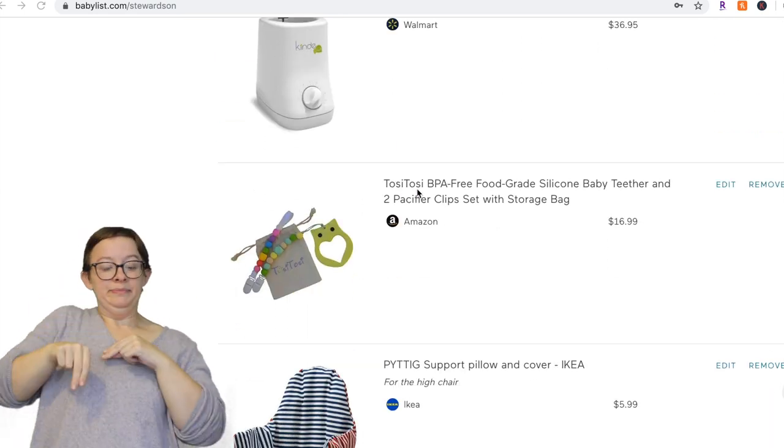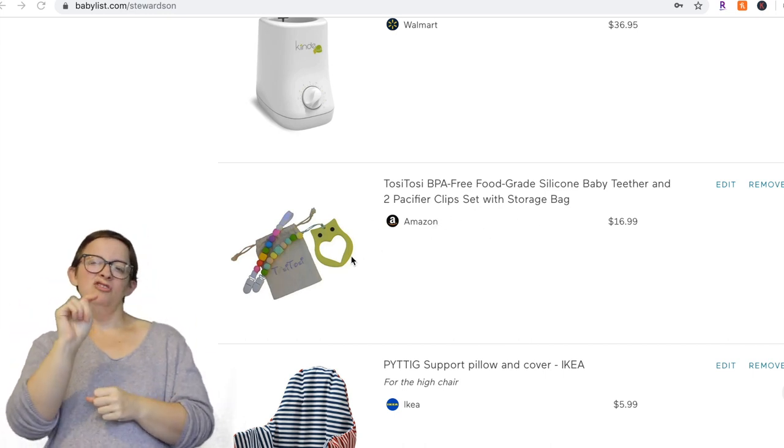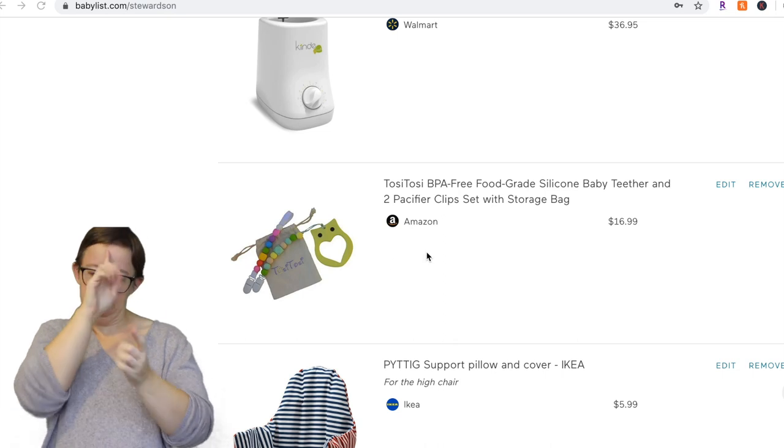Pacifier clips — maybe not necessarily this specific one because these are kind of expensive. I would just use the ones from Target, which I'll leave links to below. Pacifier clips save your life if you have pacifiers — just believe me on that.